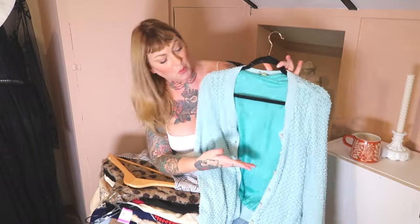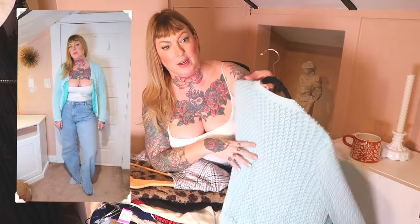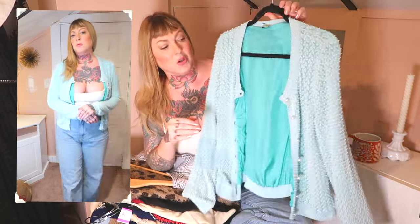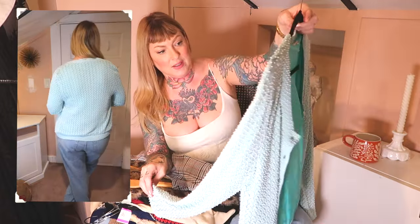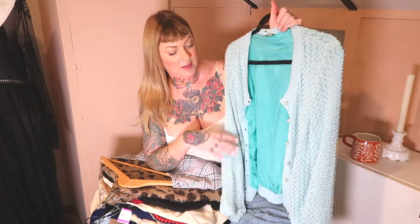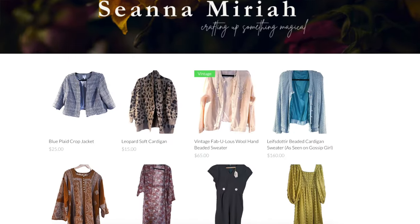First up is the Blair Waldorf sweater. As you guys know, this was a sweater I found on the TV show Gossip Girl — Blair wore it in a scene, and I thrifted this. It's a very lovely brand, Leifsdottir, available at Urban Outfitters but a bit more upscale. It has tiny little raised pearls on it. It's a beautiful cardigan, truly. But it's too small for me and I've insisted on keeping it. I think it's time to pull the plug and put this in the shop.